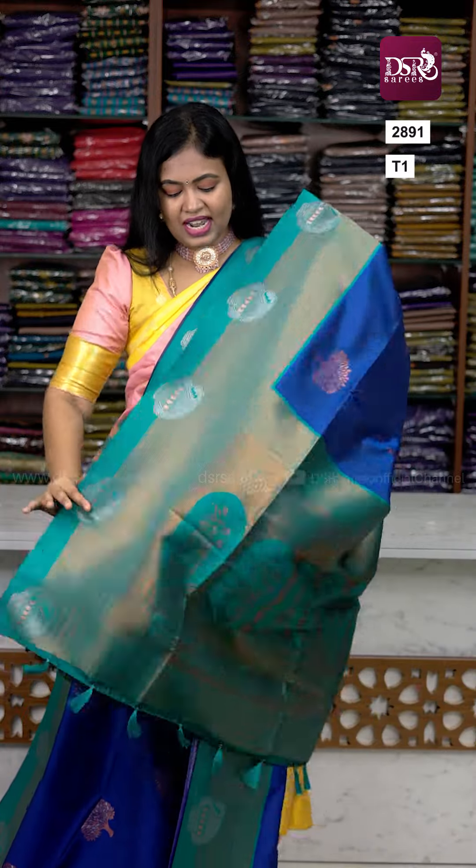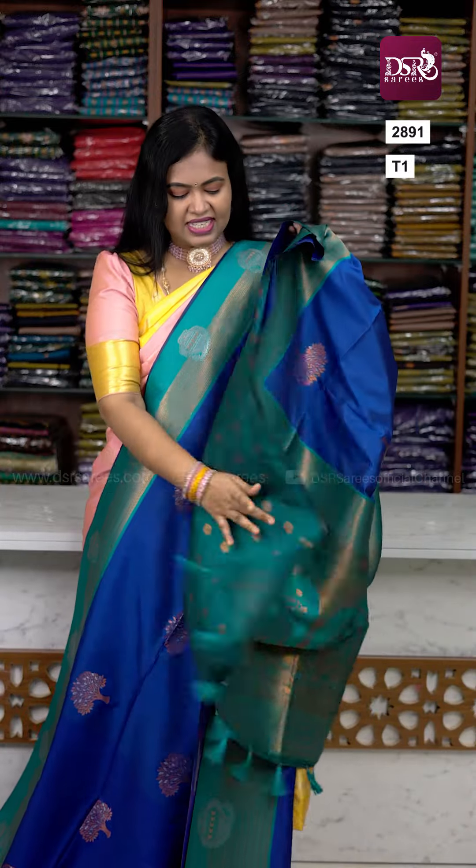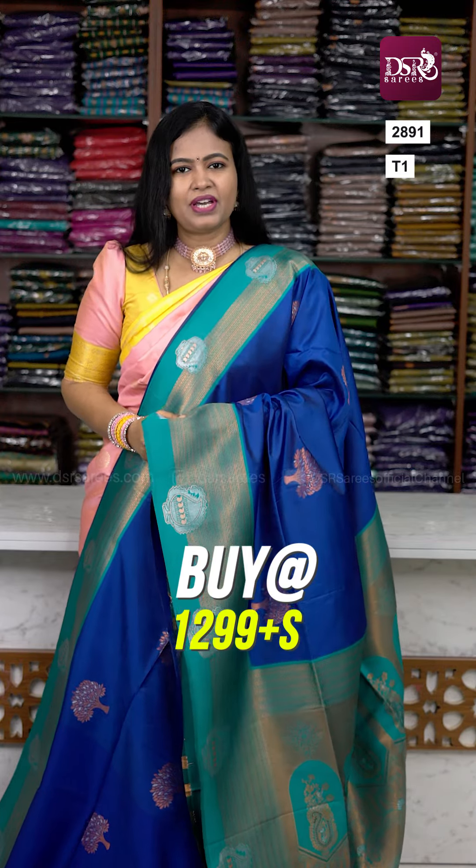Roomba adaga, very lightweight and soft silk. Contrast copper zari pallu with tassels. Thousand putta blouse with border to the sleeves. Price is 1299 plus shipping — don't miss it!